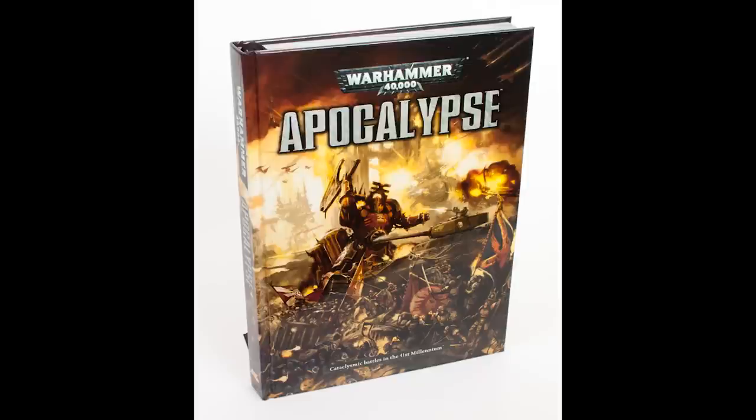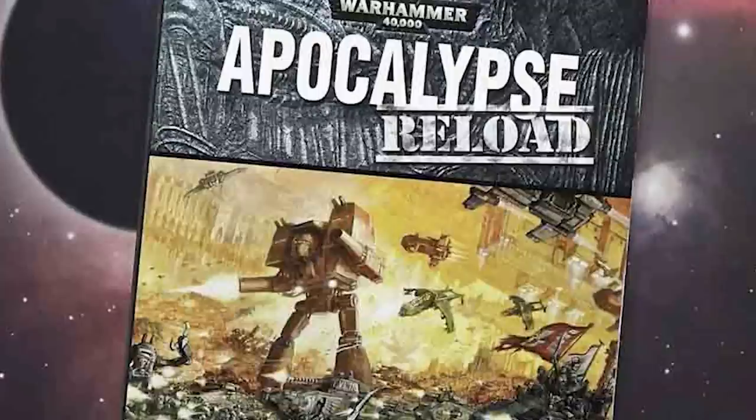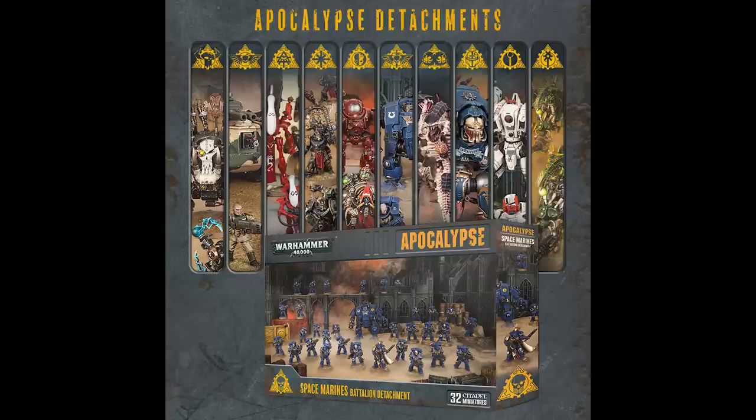Warhammer 40,000 Apocalypse — the first print of the Apocalypse sourcebook was released in October 2007 during the latter days of Warhammer 40,000's fourth edition. The release of fifth edition in 2008 prompted Games Workshop to work on an update, culminating in the announcement of Warhammer 40,000 Apocalypse Reload. The newest edition was released in July 2013 along with new models, templates, box sets and scenery pieces.